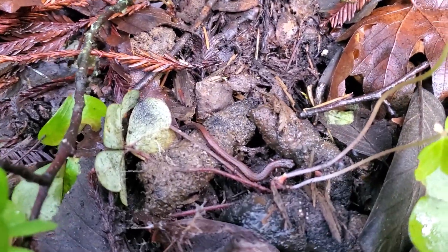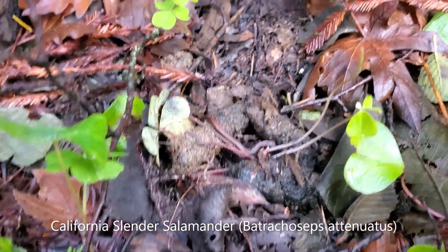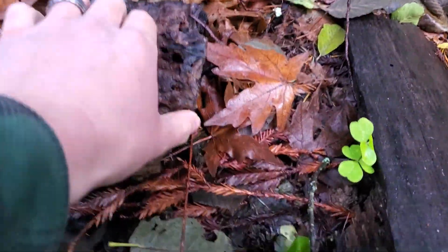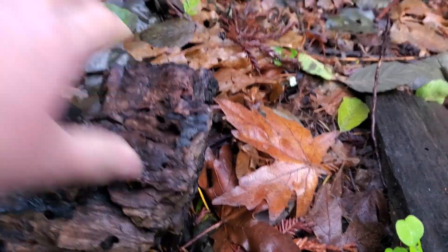There's a couple of California slender salamanders under this little log. These guys are coming up in force now. There's another one, just sucked into the leaf litter.